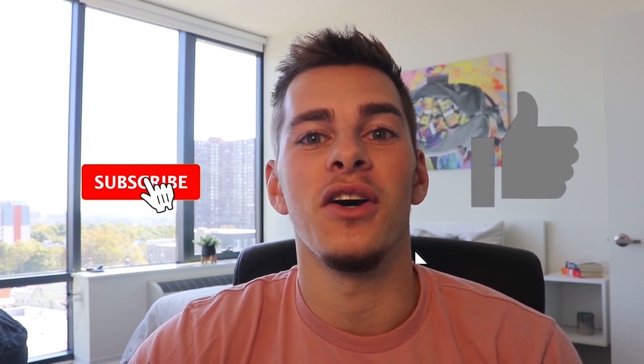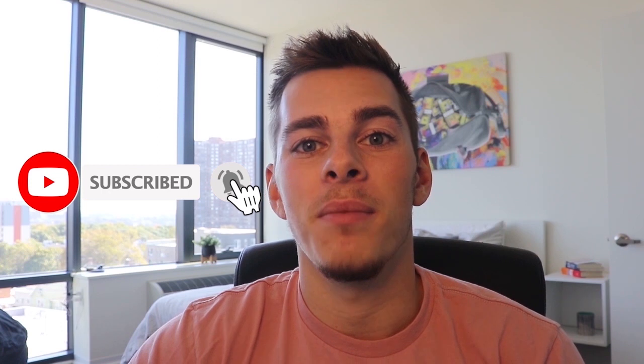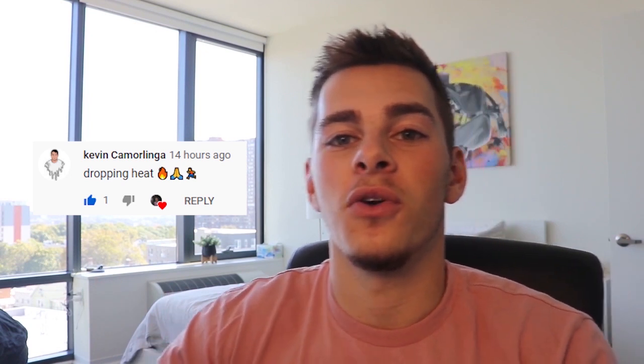For those of you that are new to my channel, I do a free 30-minute consulting call giveaway every single video. All you have to do is like this video, leave a comment down below, and make sure that you're subscribed. I'm going to put the winner of the last 30-minute consulting call somewhere over here, so make sure that if this is you, you reach out to me as soon as possible so we can book your call. Now with that out of the way, let's get right into the video.